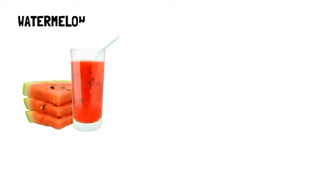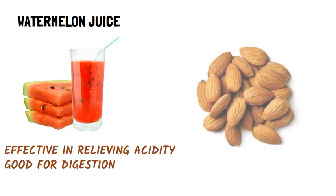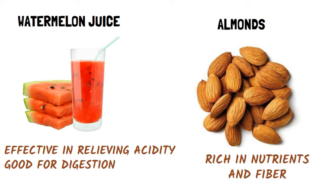Watermelon juice: A glass of watermelon juice is effective in relieving acidity and is good for digestion. Almonds: Almonds are rich in nutrients and fiber, both of which may help you reduce the risk of heartburn and also absorb acid from the stomach.